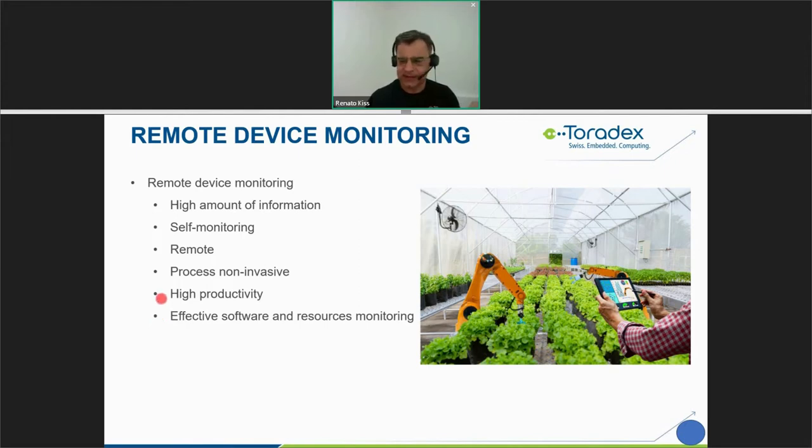With remote device monitoring you also have effective software and resource monitoring, in addition to hardware and system monitoring. The productivity gain is significant: one specialized person can control many sites and many different pieces of equipment simultaneously.